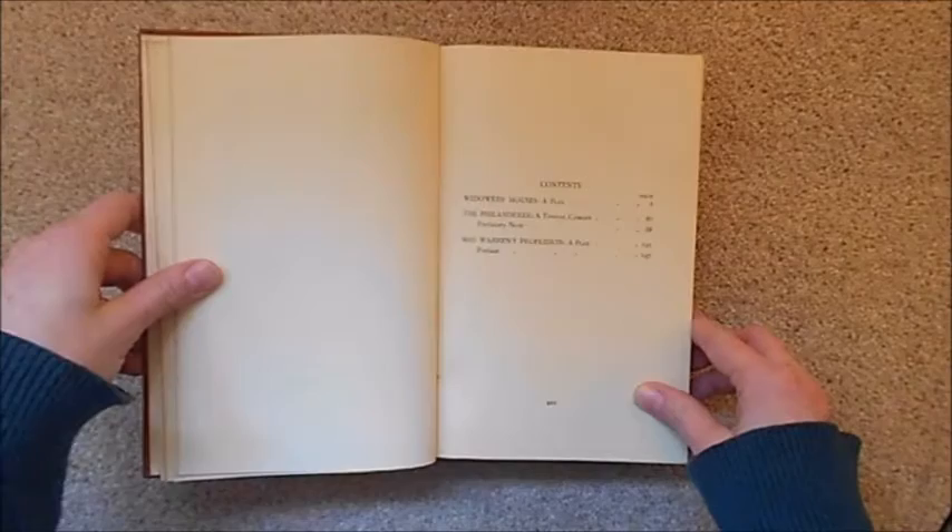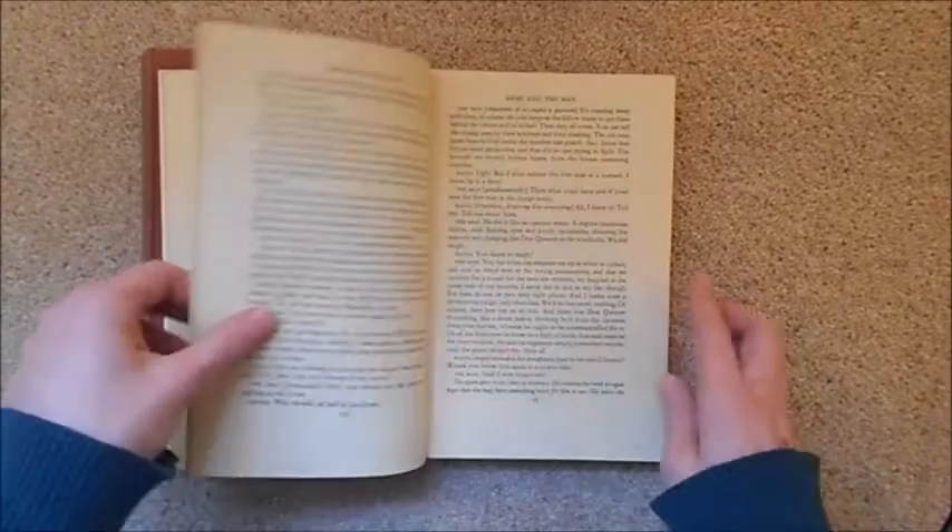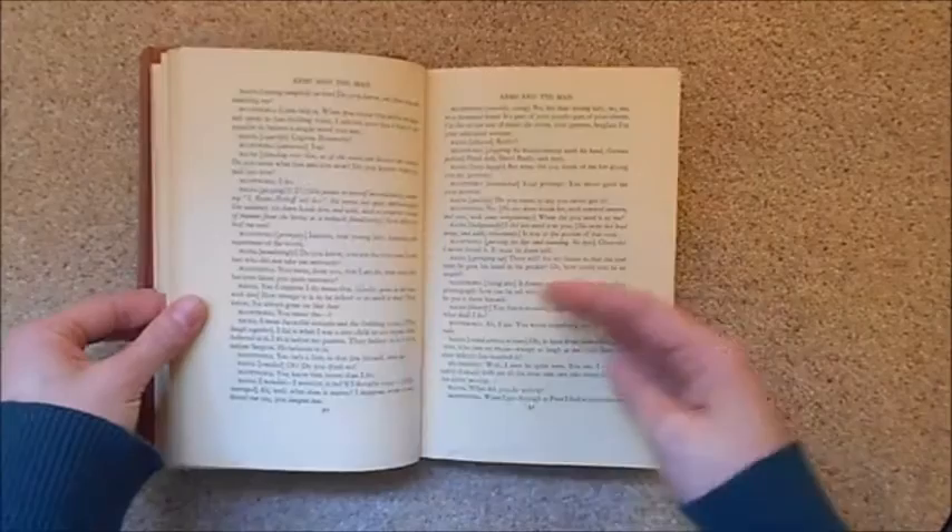They are from 1947, or at least that is the reprint date. In the first volume we have Widower's Houses, The Philanderer, and Mrs. Warren's Profession, which is probably George Bernard Shaw's most famous play, though I have not yet read it. In the second volume we have Arms and the Man, Candida, The Man of Destiny, and You Never Can Tell. I really like this edition and definitely need to read some more George Bernard Shaw soon.